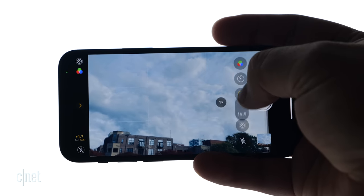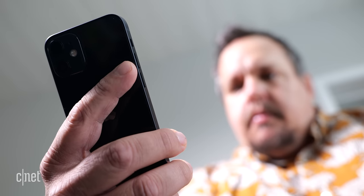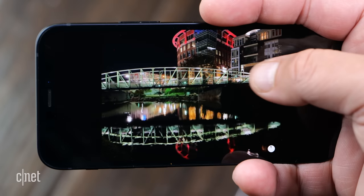However, the iPhone 12 mini's pocket-friendly size doesn't come at the expense of camera hardware. In fact, it has the same wide, ultra-wide, and selfie cameras found on the iPhone 12.